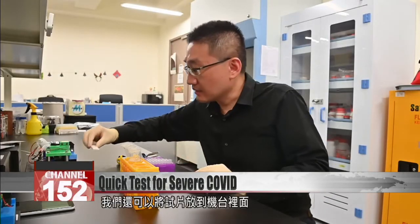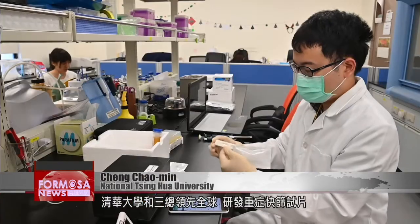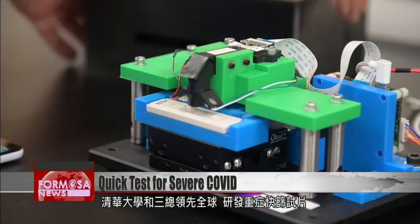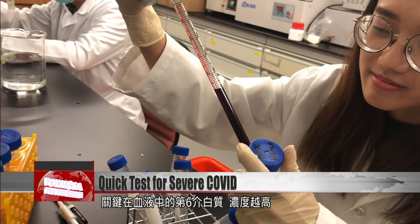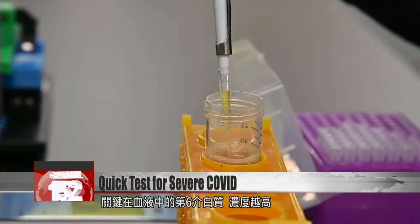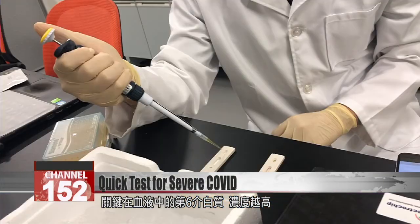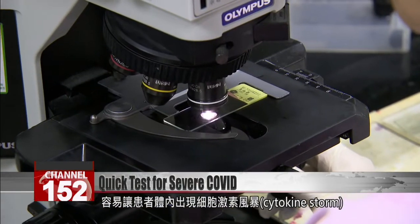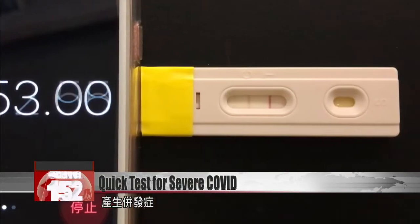The test strip can be put into a machine to get a quantifiable result, which helps medical professionals judge whether the patient stands a risk of developing severe COVID-19 symptoms. It's a first-of-its-kind test developed by National Tsinghua University and the Tri-Service General Hospital. The strip works by measuring the level of interleukin-6, a protein known to cause inflammation — high interleukin-6 is a sign that the patient is about to fall violently ill.